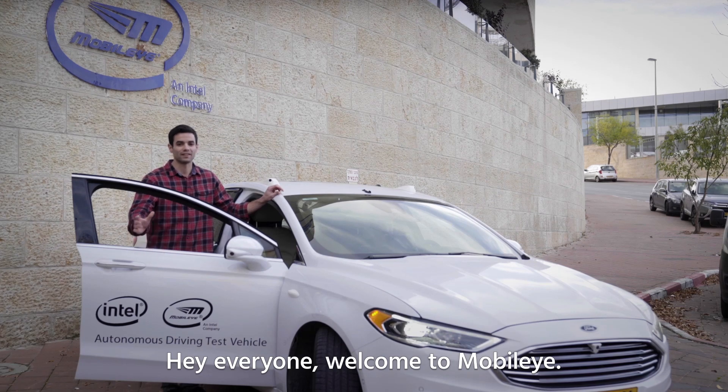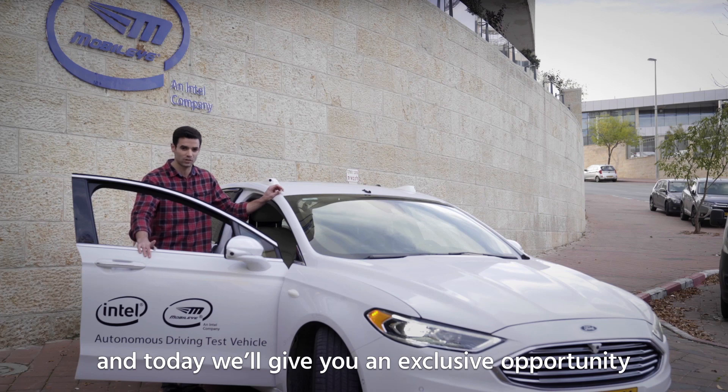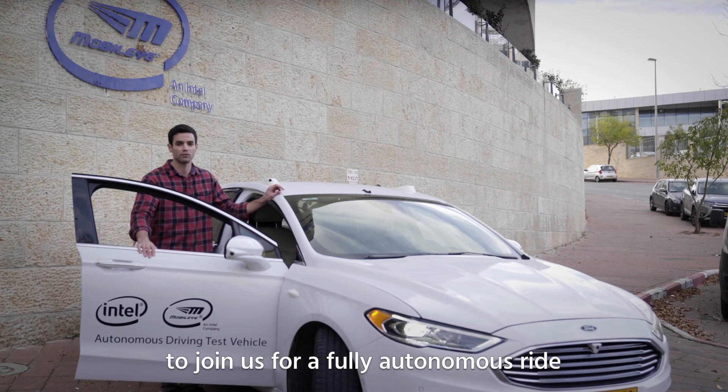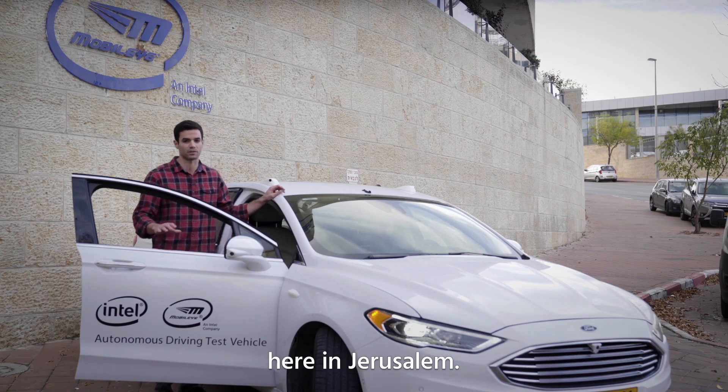Hey everyone, welcome to Mobileye. This is one of our autonomous test vehicles and today we will give you an exclusive opportunity to join us for a fully autonomous ride in one of the most challenging driving environments here in Jerusalem.